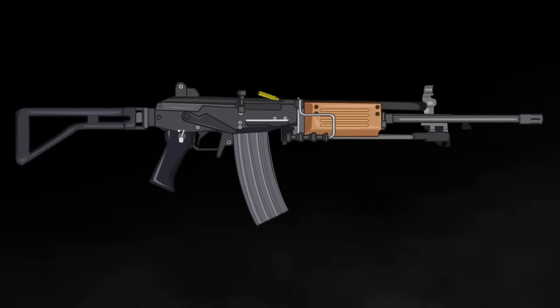The rifle was also licensed and manufactured in Italy, South Africa, Sweden, and Myanmar, which was formerly known as Burma.